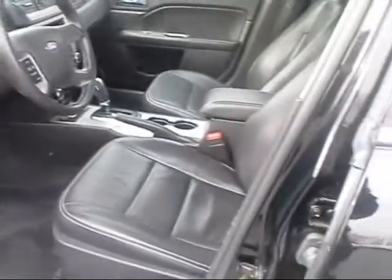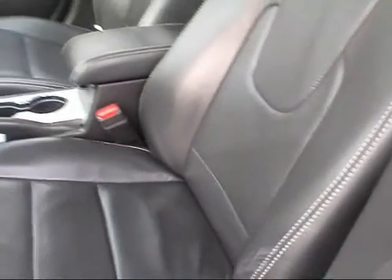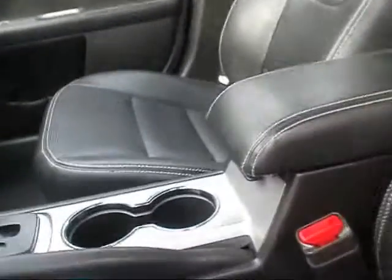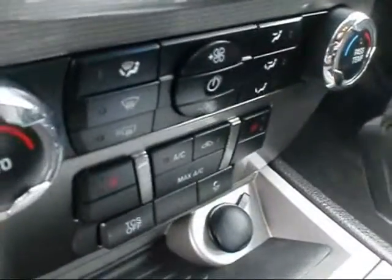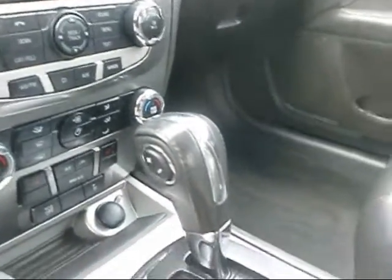Take a look at the interior — it's got leather seats, really nice quality leather with some pretty stitching. It's a power seat on the driver's side and I believe the passenger side as well.